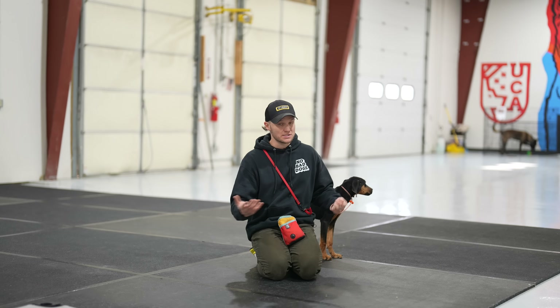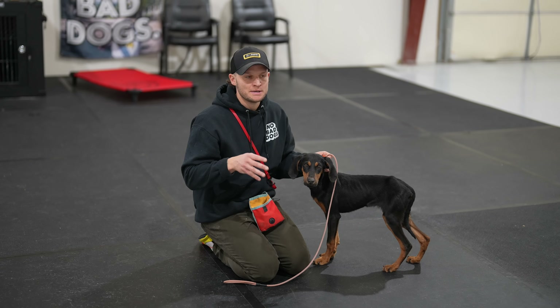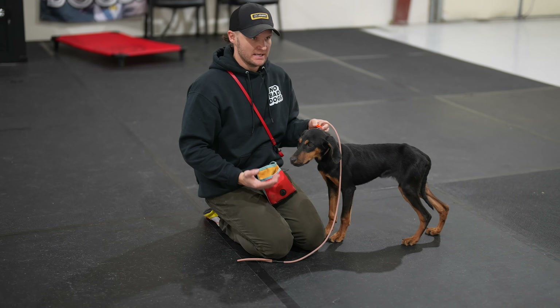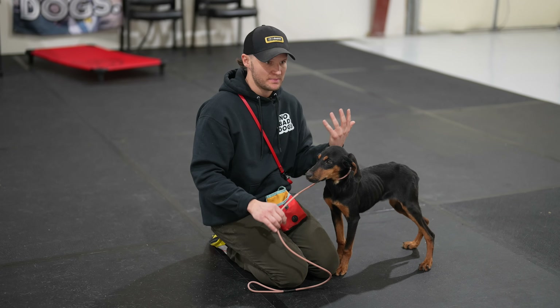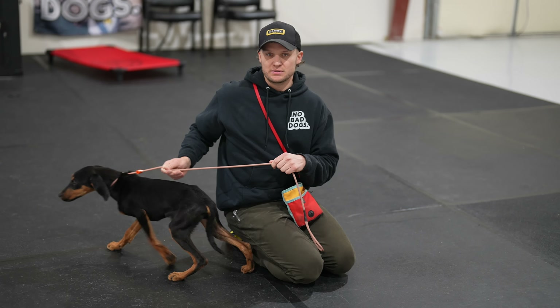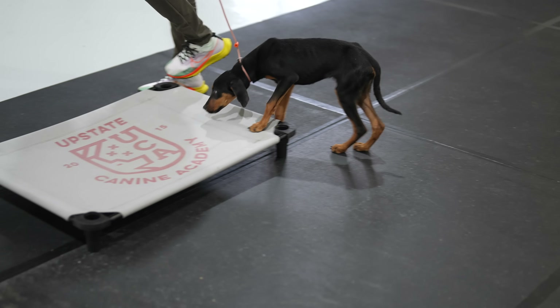He's probably hungry, but because he's nervous and insecure he's not going to take food. Any dog that is this skinny and won't take food is obviously just nervous. Right now he's in fight-or-flight — he doesn't know anybody, doesn't know me, doesn't know where he's at — so he's not going to be good with taking treats. We're going to introduce a little leash pressure to him.